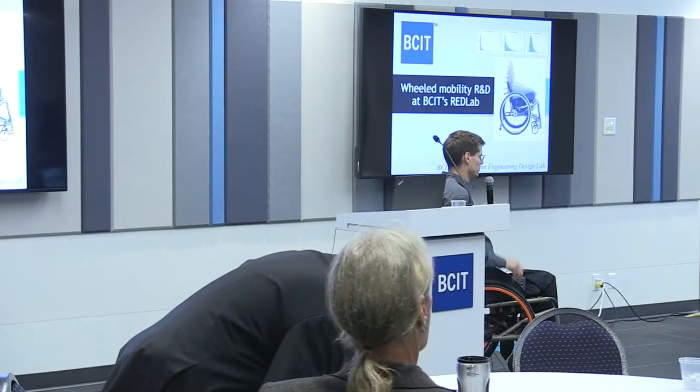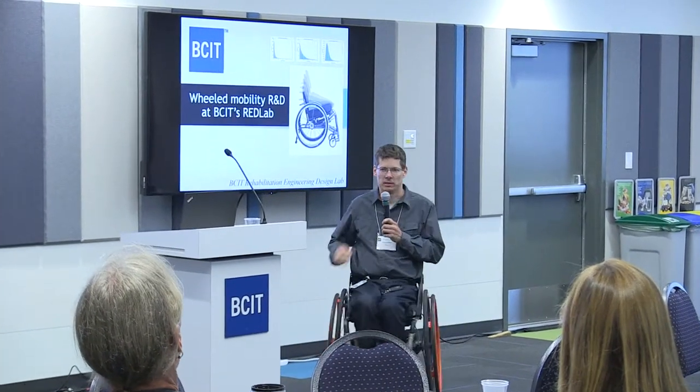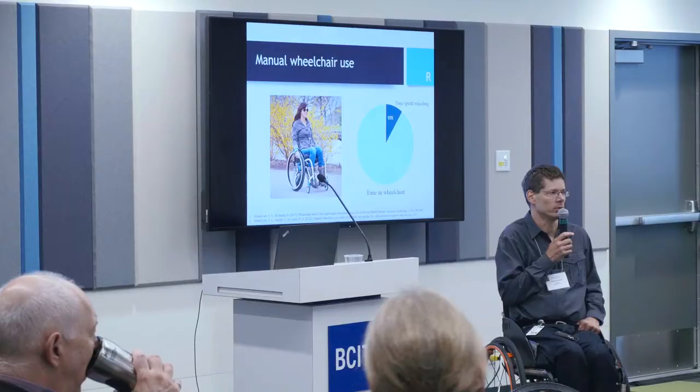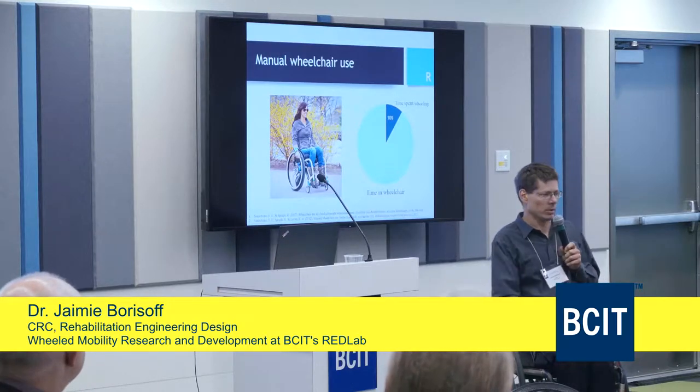I saw the title of the symposium today — new innovations, applied research — and we try to work this all in. The way we think about it is that basically most of the time we just aren't moving. Really about 10 to 15 percent of anyone's day is actually moving, and the rest of the time we're doing something else. So we like to think about wheelchair design and about what else we're doing in a wheelchair, not just moving it.